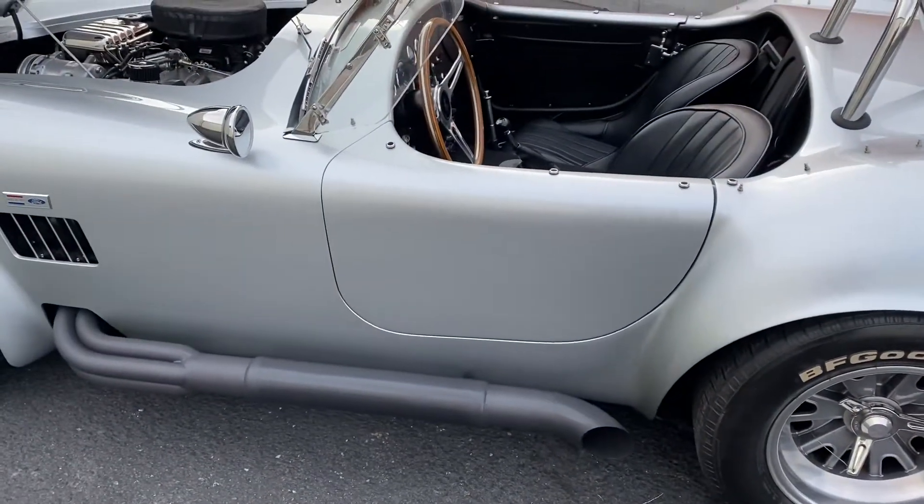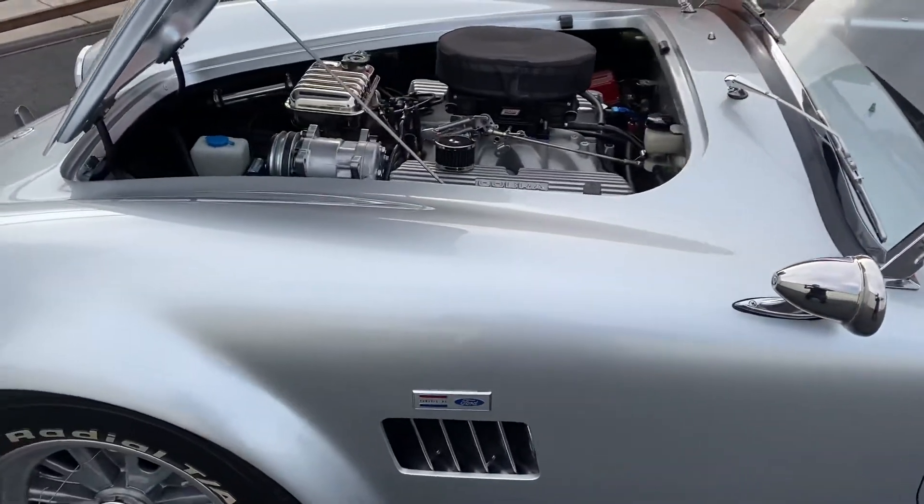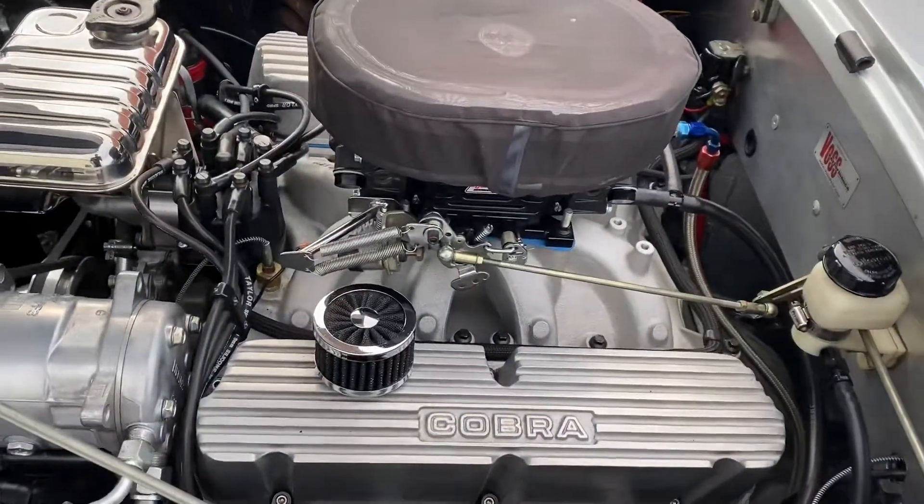If you know Super Performance cars, you know the quality. They're hand-constructed in South Africa, and they're absolutely gorgeous. It's a good finish. Best Cobra out there.